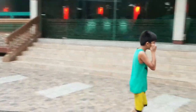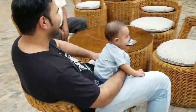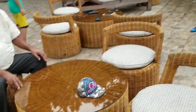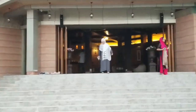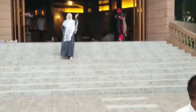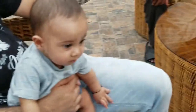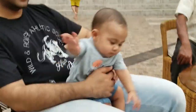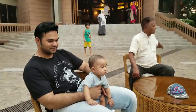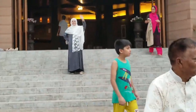Why are you scared of water? Papa, are you enjoying? Yeah! It's your Nanu!